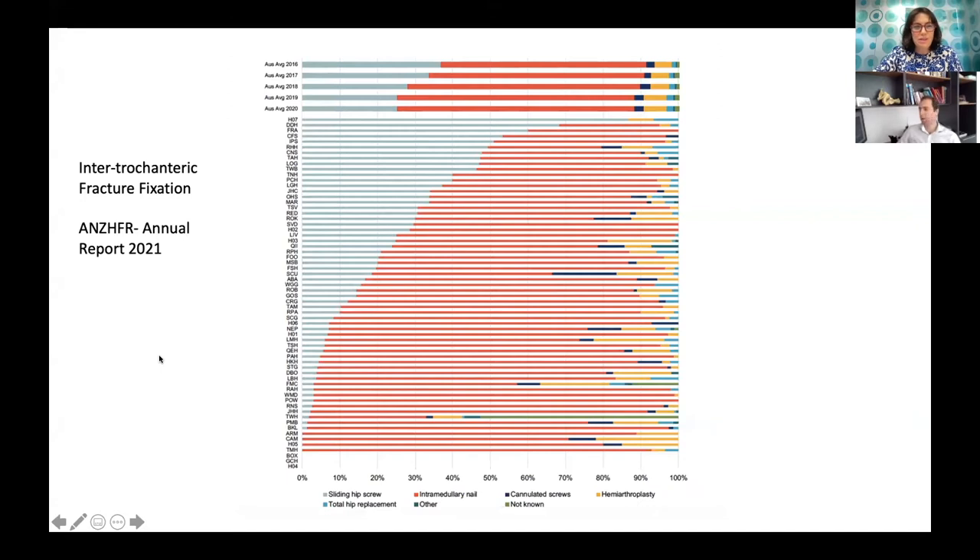I want to start with this graph from our most recent report, looking at fixation methods in intertrochanteric fractures. There are a couple of really interesting things. There's been a definite trend towards the intramedullary nail compared to the sliding hip screw over a number of years. When we first started in 2016, almost 50% of fractures were fixed using a sliding hip screw, and now that's down to about 25% — that's not a small difference.